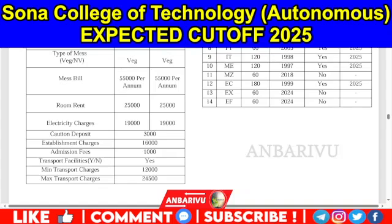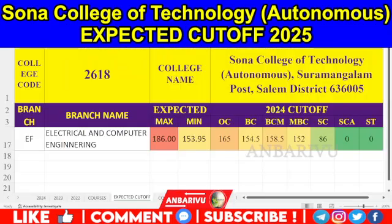Now let's look at the cut-off and go to the other courses. The first course is Electrical and Computer Engineering, because Electrical and Computer Engineering has introduced 60 courses.